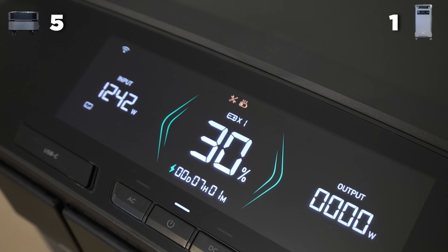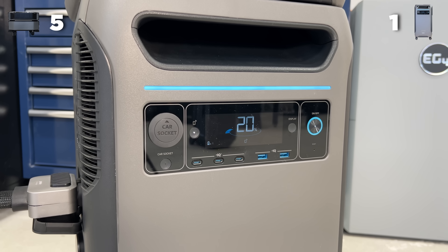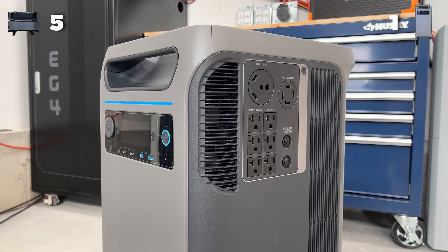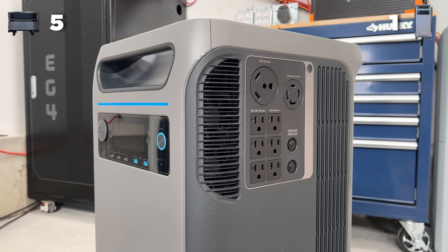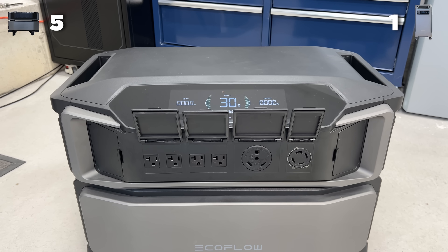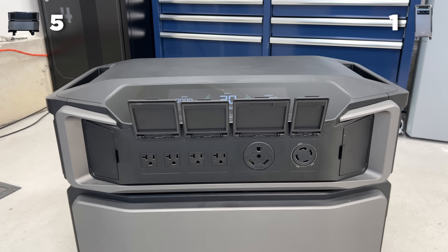When it comes to the screen, both of them are tied — nothing outside the ordinary. But when it comes to the UPS, Anker actually takes this point. When you're using the UPS, the Anker has a total of six plugs and three of them work when the UPS comes on, while the DPU has four plugs total and only two of them work when the UPS comes on. So if you're using this for UPS, that's the point for Anker.